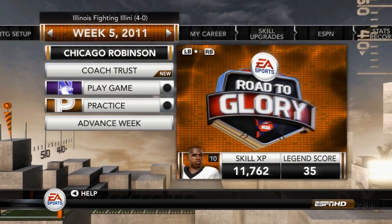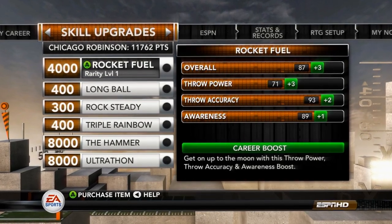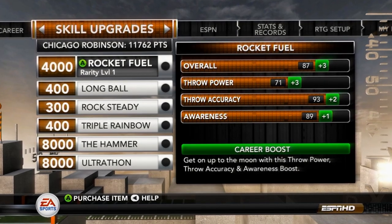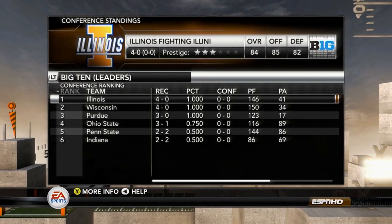Chicago and the Illini are getting ready to open Big Ten Conference play, but before we do that, we have another skill upgrade here to give to Chicago Robinson, as this is going to boost us up to a 90 overall. Headed into Big Ten Conference play, we're sitting atop of the leaders division here in the Big Ten.